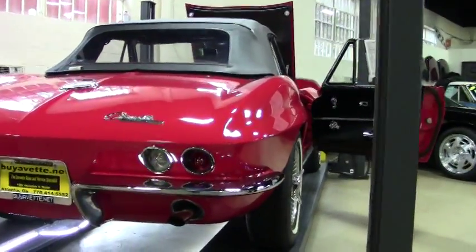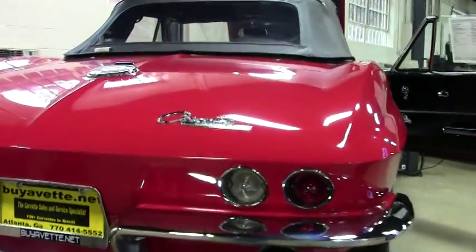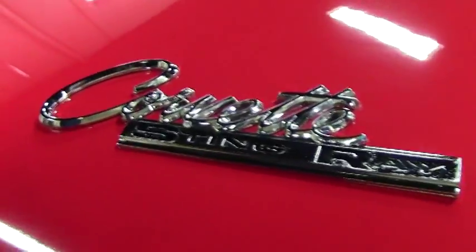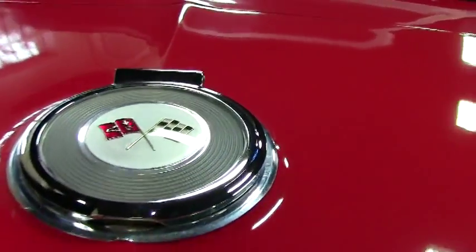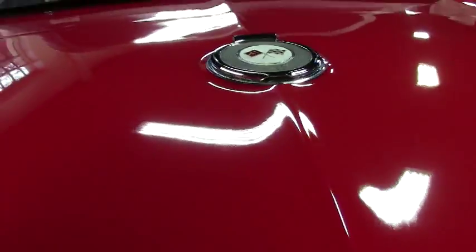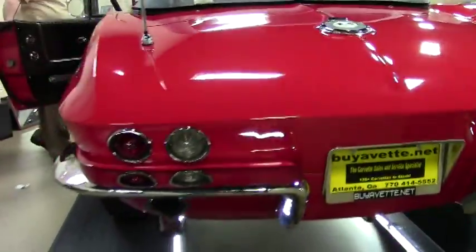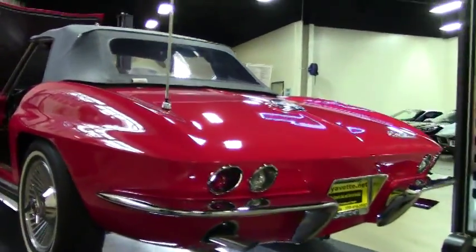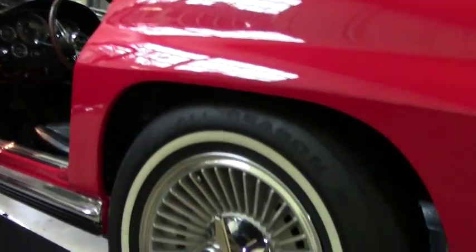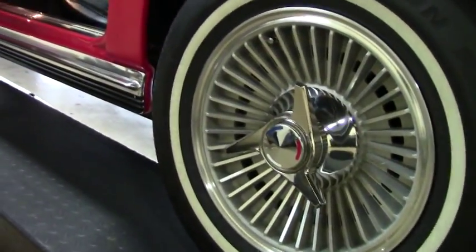As you can tell in the video, the paint is in really, really good shape. All of our emblems are nice and clear and bright. Our taillights and the bright work around the taillights are nice and clean. It is wearing radial tires. Our weather stripping is nice and pliable, a little bit older.